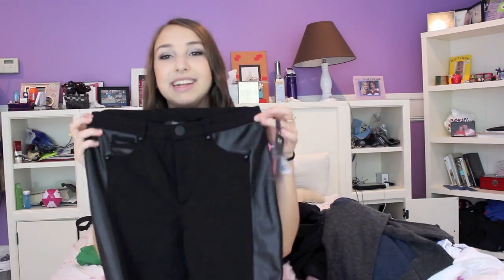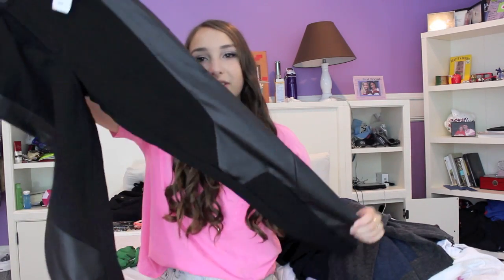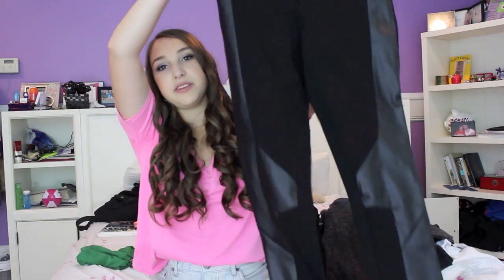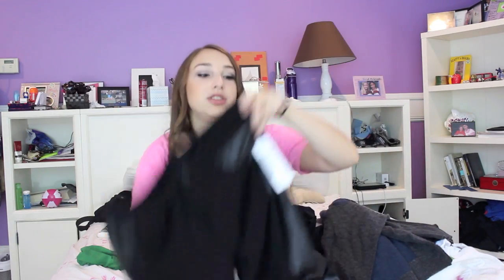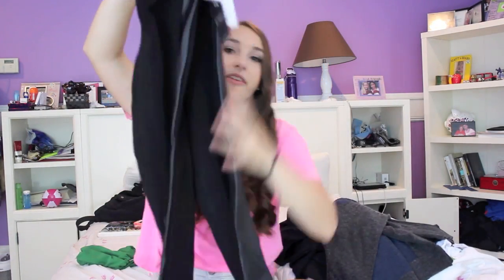The next thing I got from this consignment boutique is this pair of pants — leggings, I don't really know. They're like half leather, or fake leather, and half not. These remind me of Kaylee McKenzie because she wears pants like this all the time. I got them on sale for $19 and I thought they would be really cute to wear.